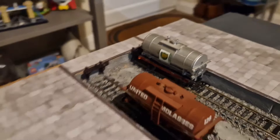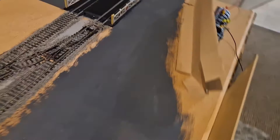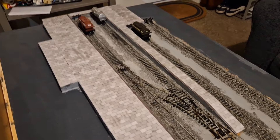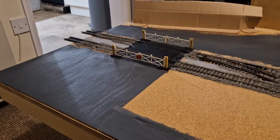I used a mix of black and white Hobbycraft acrylic for the road. I've also found some crossing gates and had a first go at ballasting — it didn't go well, but we learn and we move on.